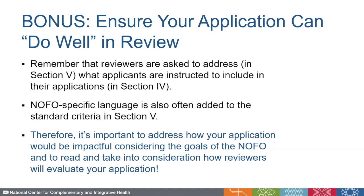Now that you've heard how to ensure you submit a complete, compliant, and responsive application, I would like to leave you with a few final tips to help your application do well once it proceeds to peer review. Keep in mind that reviewers are asked to address what applicants are instructed to include in their applications. NOFO-specific language is also often added to the standard review criteria in Section 5 of the NOFO. Therefore, it's important to address how your application will be impactful considering the goals in the NOFO, and to read and take into consideration how reviewers will evaluate your application when preparing it.